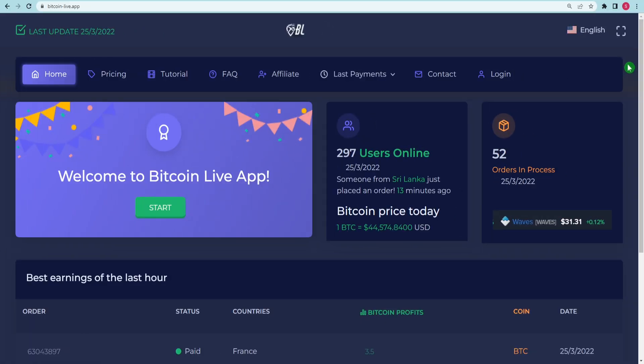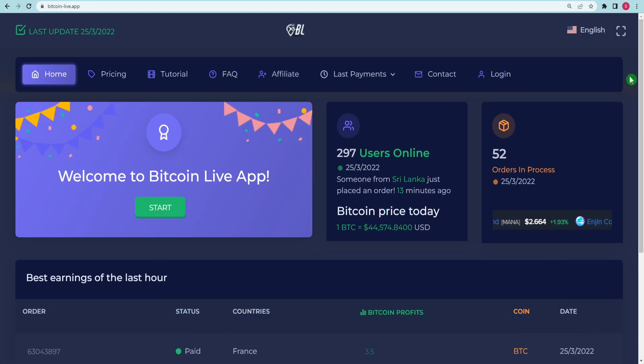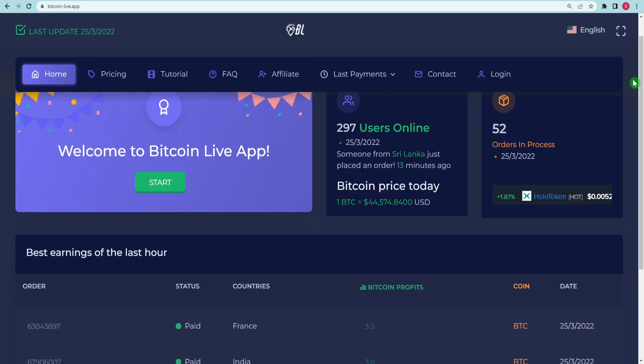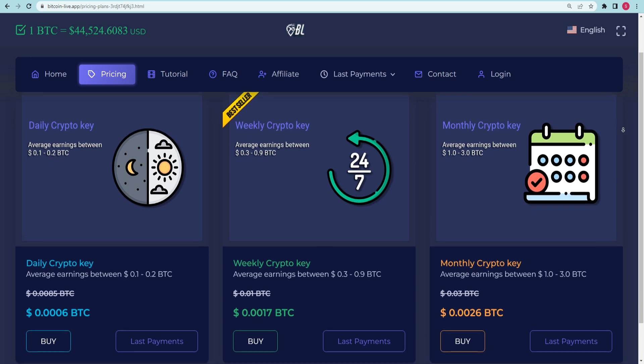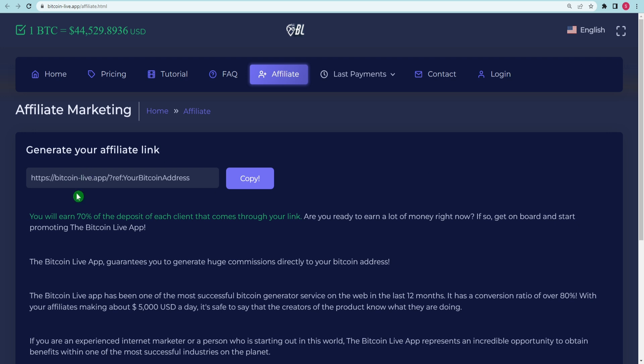The next and perhaps most important step is to go to Bitcoin-live.app. On Bitcoin-live.app, it is now possible to earn bitcoins by completing surveys or watching videos. Once you have arrived at this page, click on the Start button to begin earning money. It is important to highlight their fantastic affiliate program before proceeding any further. When you click on the affiliate tab, your affiliation link is displayed on the screen.